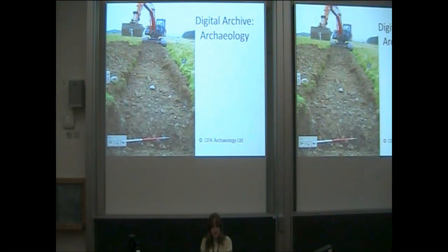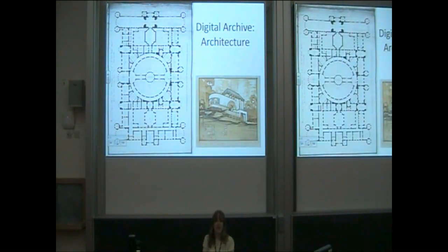We've been collecting digital materials since the late 1990s and our digital collections come from our internal survey work, but also from commercial archaeological units, architectural practices and interested members of the public. So that's a wide range of diverse file types and formats. We've got 200,000 ingested digital objects in the archive and about a similar number in our pre-ingest environment, or our cataloguing backlog as I like to think of it.